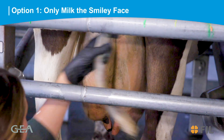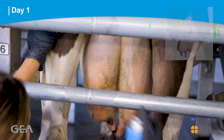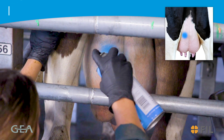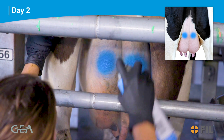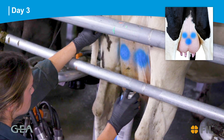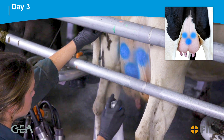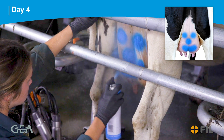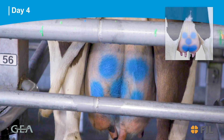Option one: only milk the smiley face. Day one, using blue, mark a dot on the top left of the cow's udder. Day two, using blue, mark a dot on the top right of the cow's udder. Day three, using blue, mark a dot in the middle of the udder under the previous day's dots. Day four, using blue, draw a smile at the bottom of the three previous blue dots. This indicates the cow can now join the herd.